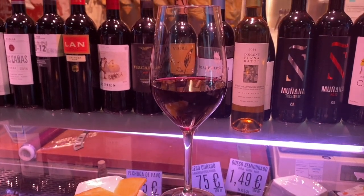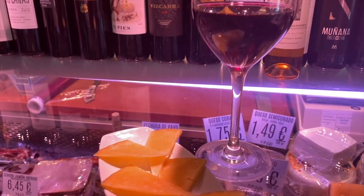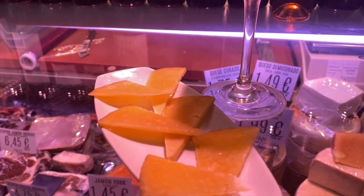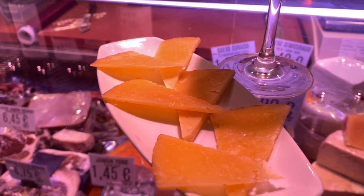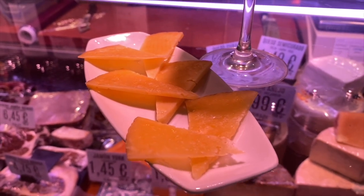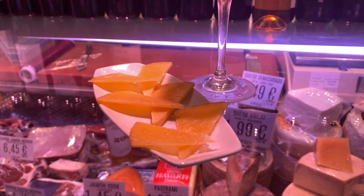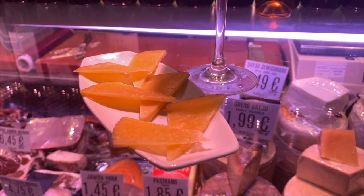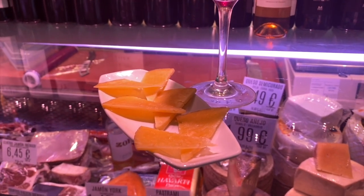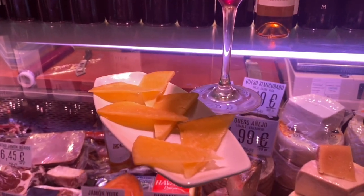So we're continuing on with just one more tapa and another glass of Mencía wine, of course. And this cheese is called Leche de Primavera — the spring milk — because it is in the spring when the sheep go out in the pasture and they have all the wonderful flowers and herbs to eat. That gives the best flavor to the milk and eventually to the cheese, so it's called Leche de Primavera.